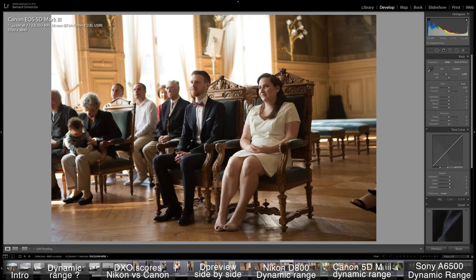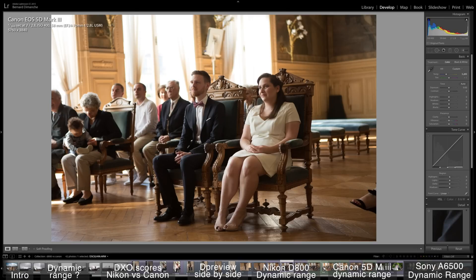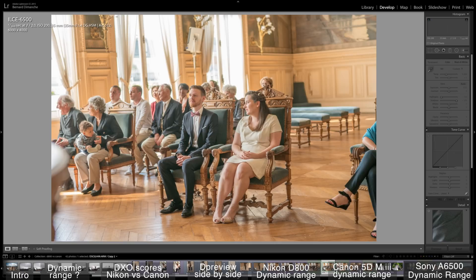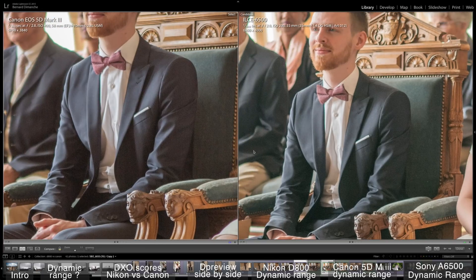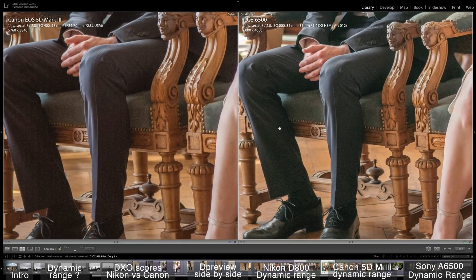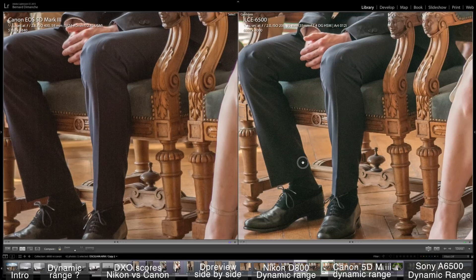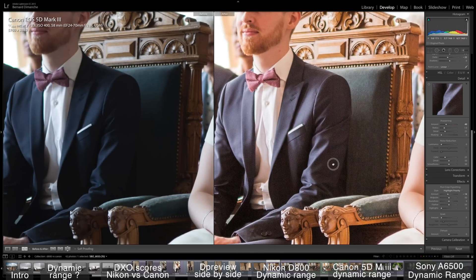I shot this wedding and I underexposed because of the curtain — I did not want the curtain to be blown out. I shot with both cameras, the 5D Mark III and the a6500, pretty much at the same time. I raised the shadows on both the exact same amount, and once again you see that pattern on the 5D Mark III that you do not see on the a6500. You cannot get rid of that. Sometimes you have to raise the shadows, and I like to have a clean image when I do so.